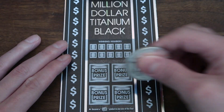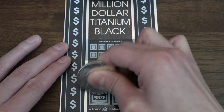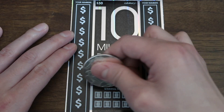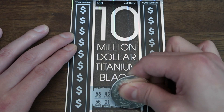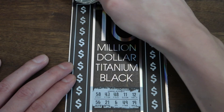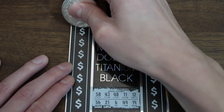Next one, ticket 022. Bonus, bonus, bonus — looking for a roll of cash symbol, it's not there. Winning numbers: we have 58, 56, 43, 21, 48, 6, 11, 49, 12, and 19. Those are our winning numbers. Scratching our numbers now.